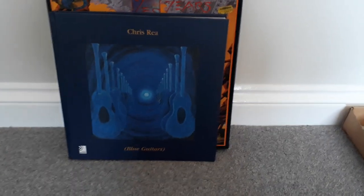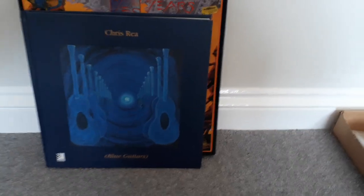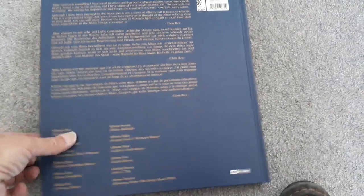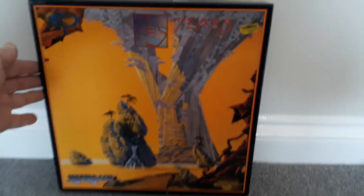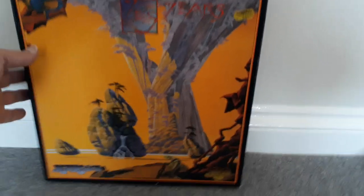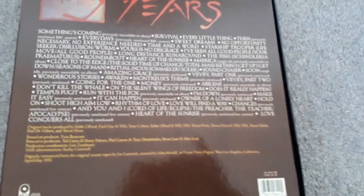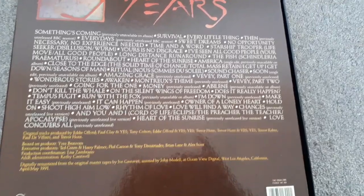There are also two CD box sets. Chris Rea Blue Guitar — this is a box set containing 12 CDs. And a box set of Yes, which contains four CDs. All in excellent condition.